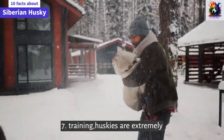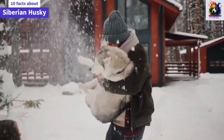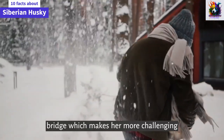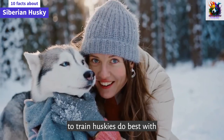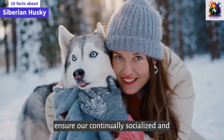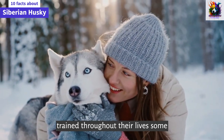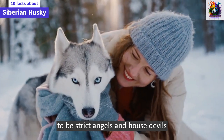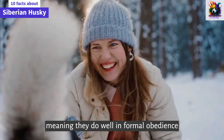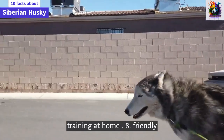Training. Huskies are extremely intelligent. However, this dog isn't as eager to please her humans as other breeds, which makes her more challenging to train. Huskies do best with experienced, knowledgeable owners who ensure they are continually socialized and trained throughout their lives. Some Husky owners have discovered their dogs to be street angels and house devils — meaning they do well in formal obedience classes but tend to ignore their training at home.